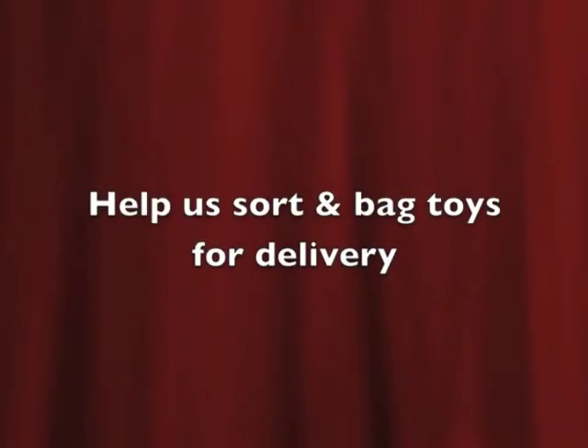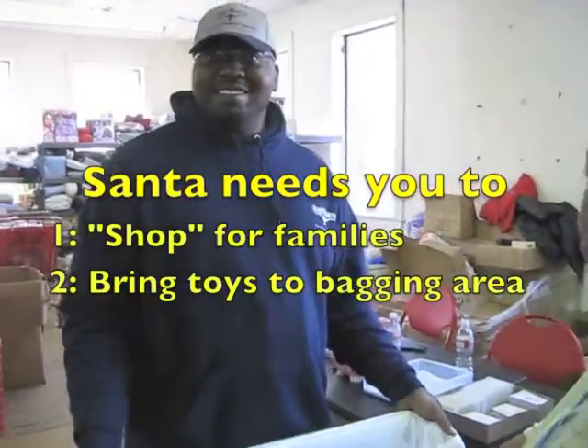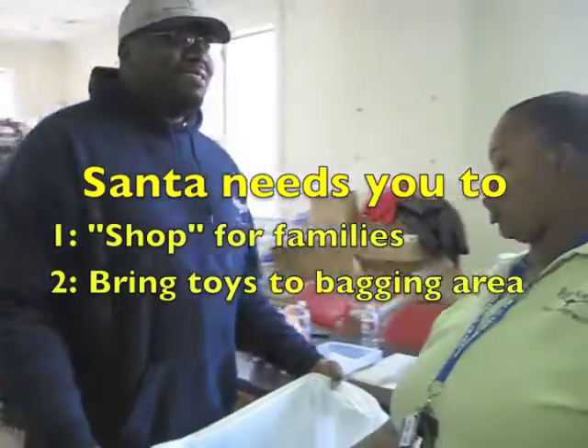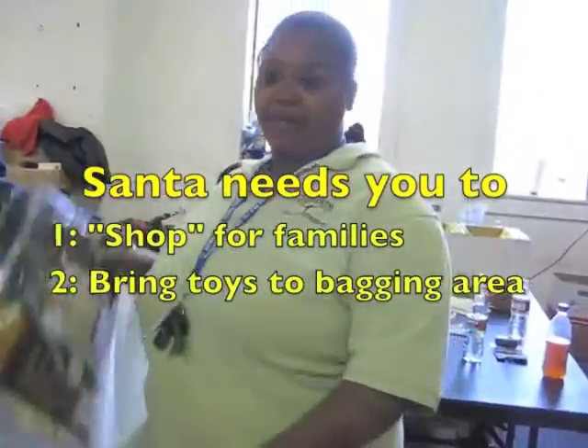Today, you will get to help us sort and bag toys in preparation for delivery. Your mission will be to pair up and stroll through our warehouse and find toys for our children. This is one of the most rewarding shopping experiences ever.